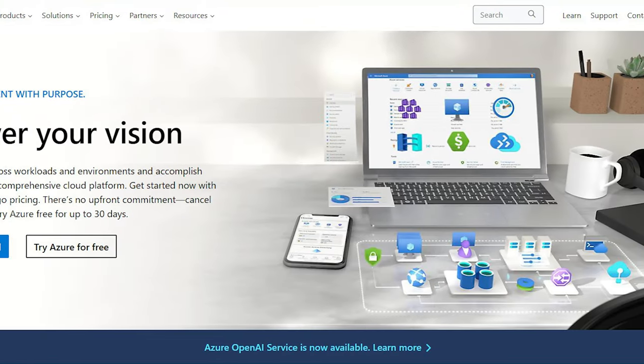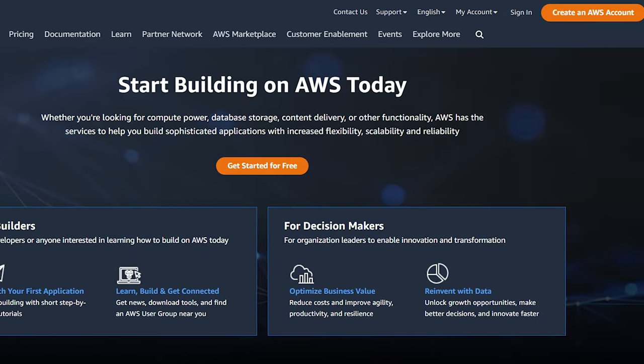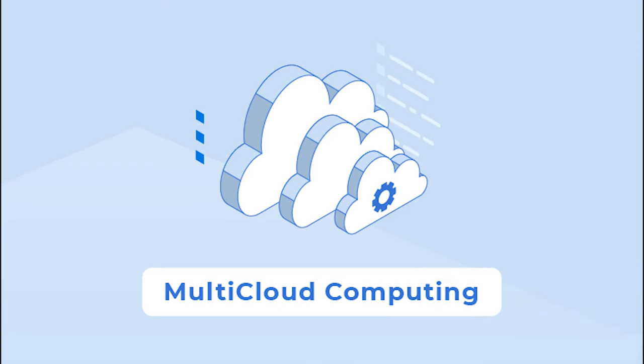There are three different cloud computing tracks you can take: the Azure track, the AWS (Amazon Web Services) track, and the multi-cloud track. The multi-cloud track is very similar to the cloud computing degree WGU has offered for several years — many would say it's a slightly better and easier version. Definitely do your research on which one you'd like, but in this video I'm going to be talking about the multi-cloud degree.